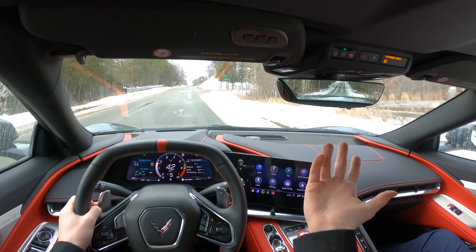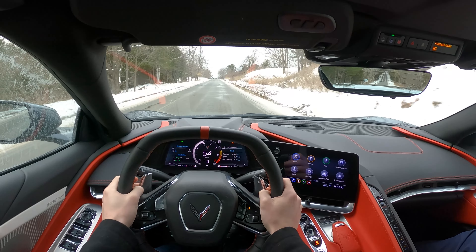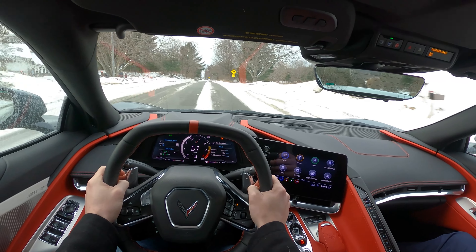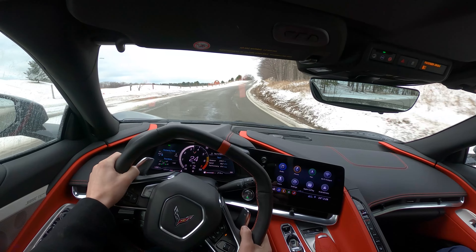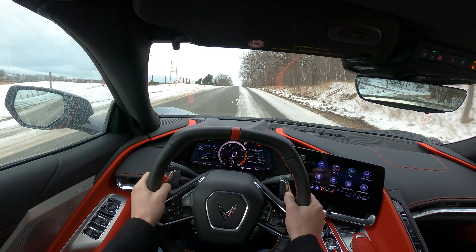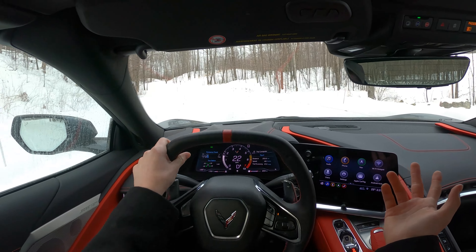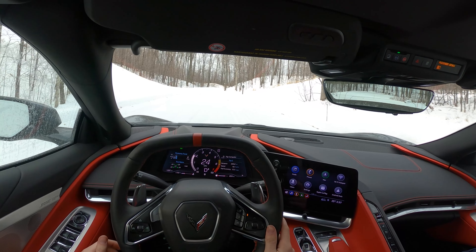If you drove a C8 regularly and got a light dusting of snow, you'd be fine. You've got to be careful, just like any car, but you'd be totally fine. And if you did want to drive it year-round in a wintry climate, throw some winter tires on and you'd be totally good. It pulls so hard — we're coming up this hill right now in weather mode with traction control on. You can see the car starting to step out and it corrects it, but I'm just getting up no problem.